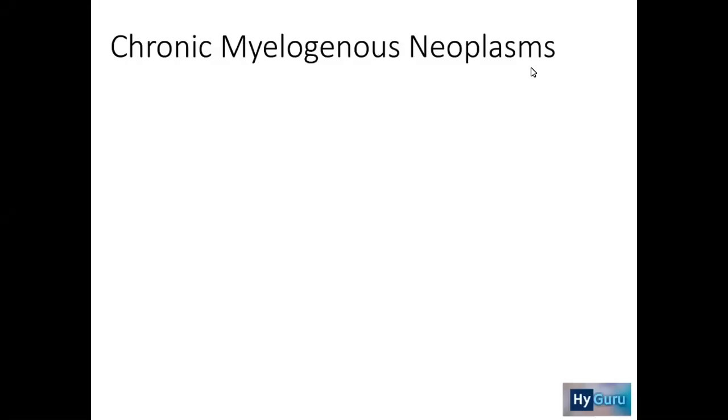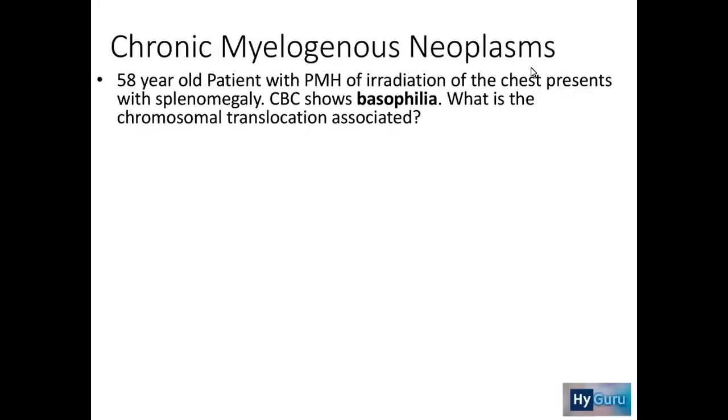Next, we're going to be talking about chronic myelogenous neoplasms. A 58-year-old patient with a past medical history of irradiation of the chest presents with splenomegaly. The CBC shows basophilia. What is the chromosomal translocation associated?